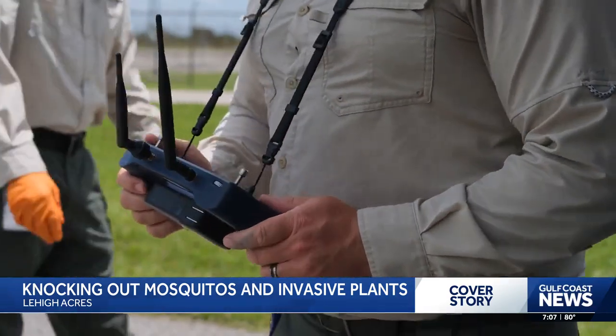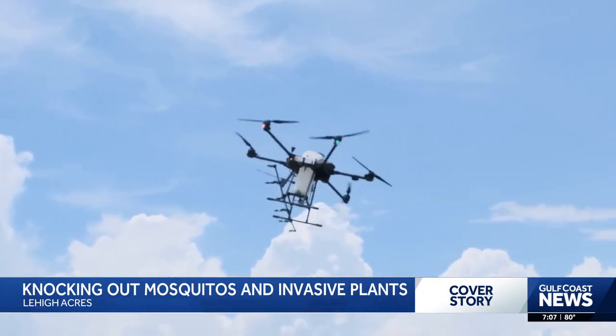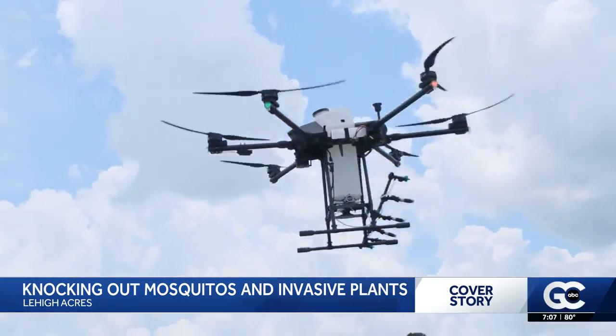While Lewis can control the drone's every movement, it can also fly itself. We can basically tell the drone the area we want it to treat, and it'll auto-generate a flight plan within that area. You just press start and the drone flies itself.